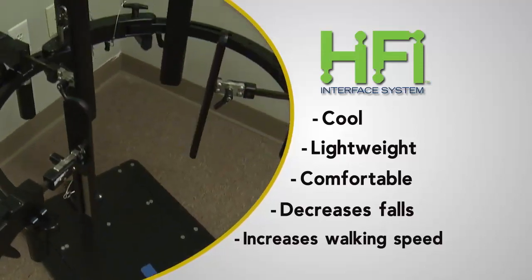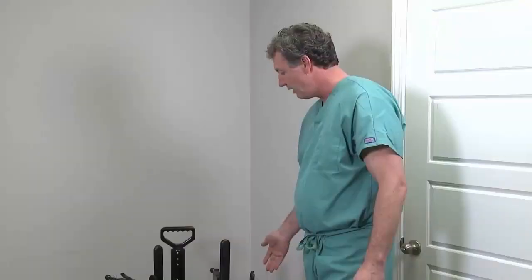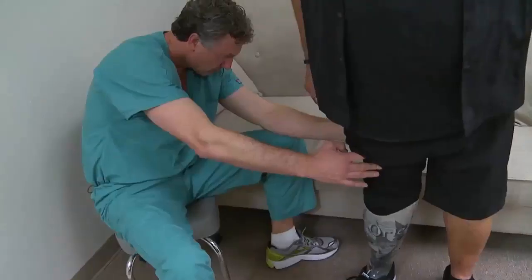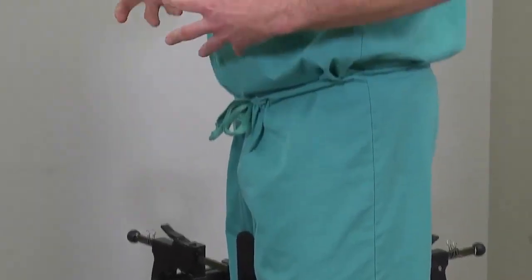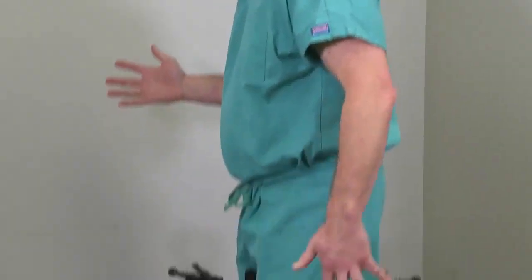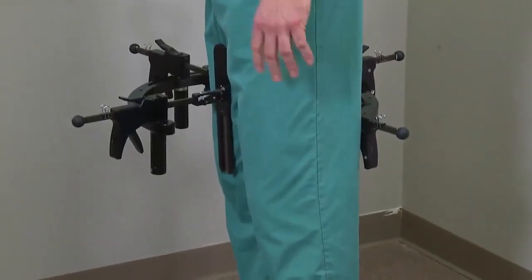This Hi-Fi imager is what we actually take the cast in, but it also acts as a simulator, so I can actually have a patient come in and let them see how it feels. The more I do it, patients want more and more compression because they want that control. I can get them in the socket and they can actually feel what the prosthesis is going to feel like.